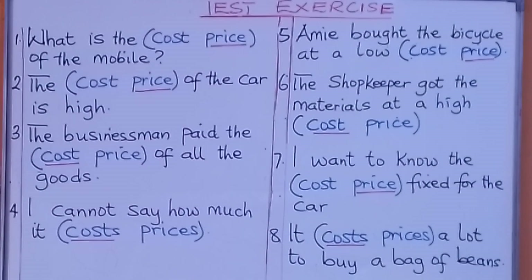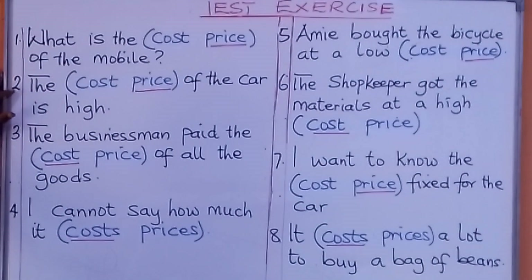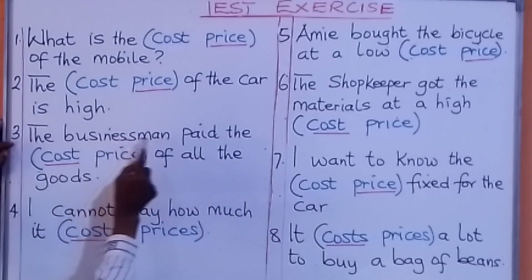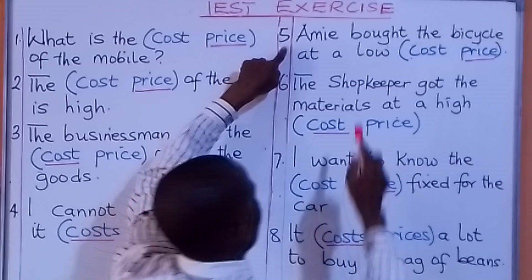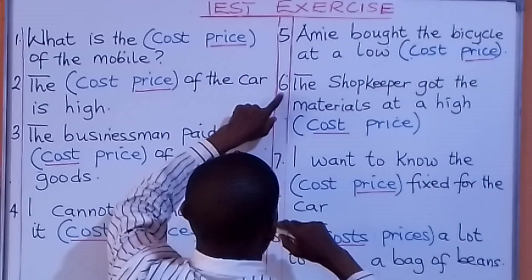Let's go through the answers together with the sentences. Number one: what is the price of the mobile? Number two: the price of the car is high. Number three: the businessman paid the cost of all the goods. Number four: I cannot say how much it costs. Number five: Amin bought the bicycle at a low price.